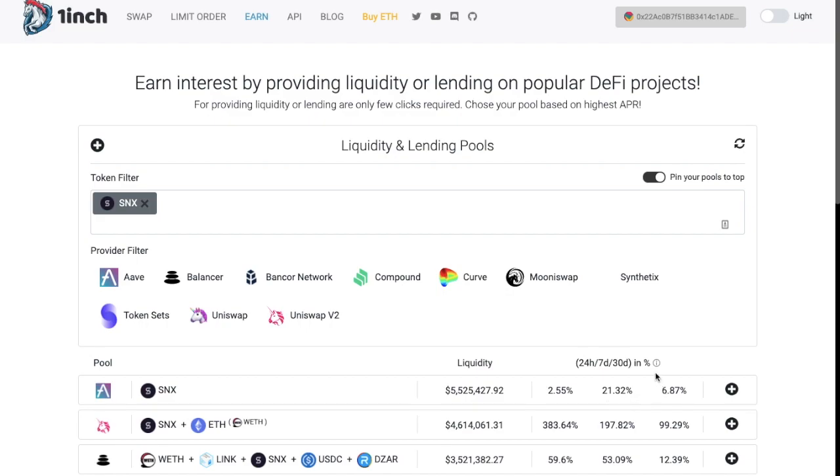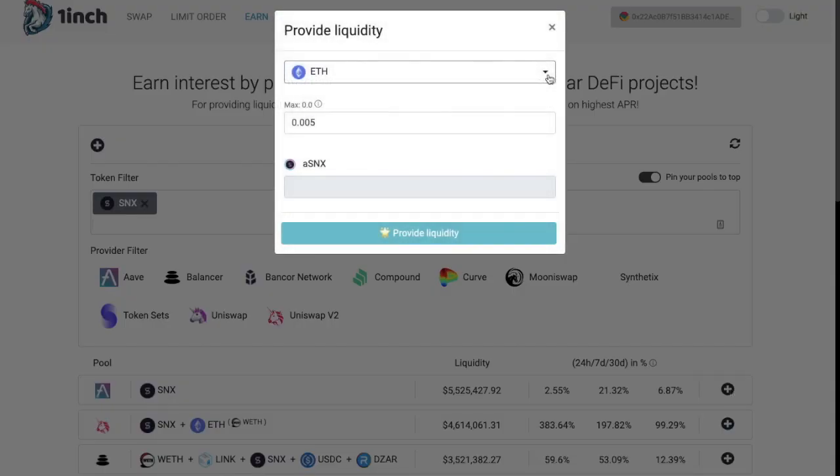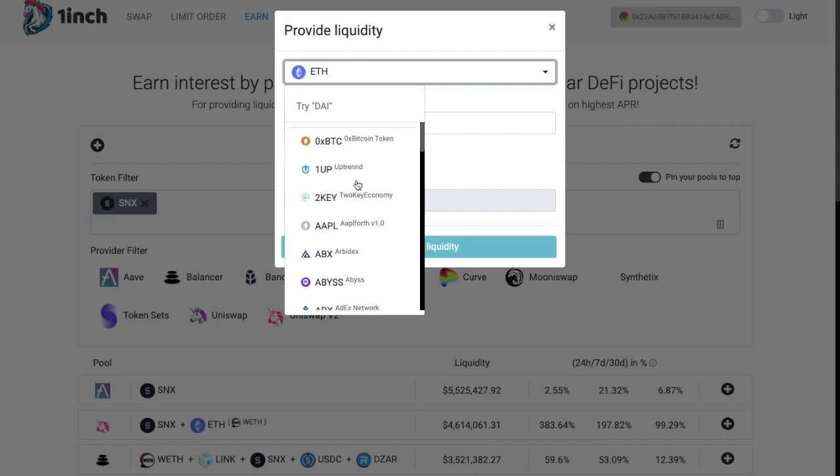It will show you the calculated income for a day, a week, and a month as a percentage. From here, you can simply click onto the plus icon to add liquidity. Similar to the likes of ZapperFI, you can provide liquidity without holding the required token, as they will swap your tokens for you all within 1-inch. From the drop-down, you can choose your token and it will perform the swap for you, saving you from having to convert your tokens first and saving on some of those gas fees.